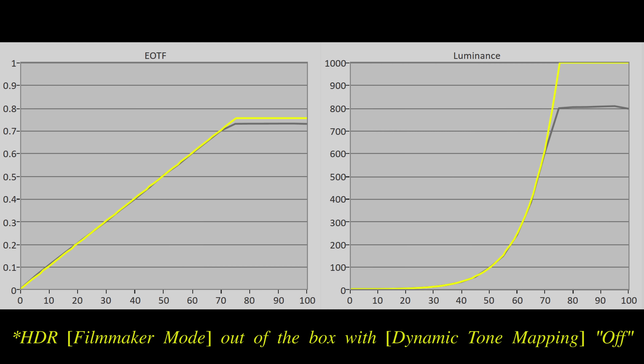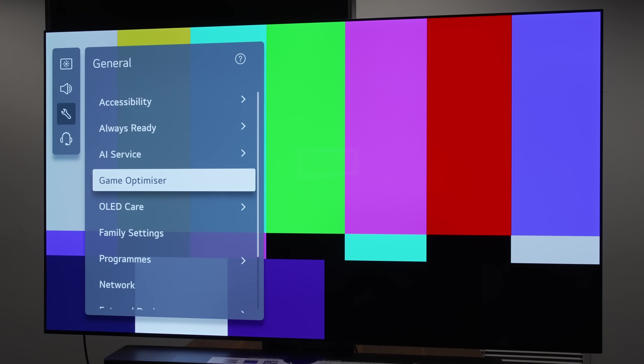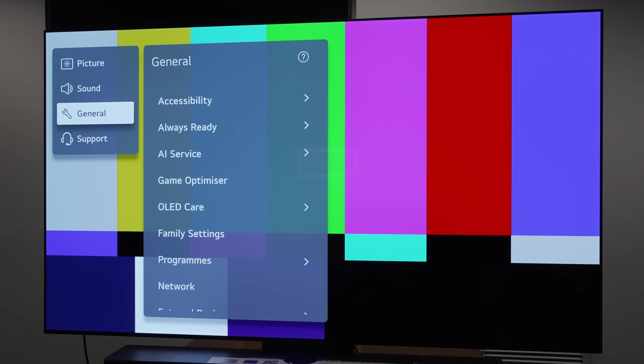As is often the case with WBE OLED panels without MLA technology, some pink tinting would be visible from an angle, particularly obvious on full-field white. PQ EOTF tracking on the 65-inch LG C3 sample I measured was impressively accurate in HDR filmmaker mode out of the box without further calibration, with the tone curve adapted to MaxCLL metadata to retain more bright highlight detail in content graded to 4000 nits.